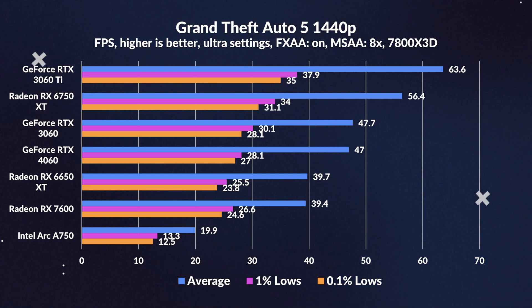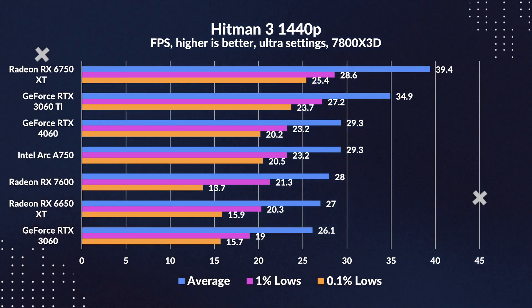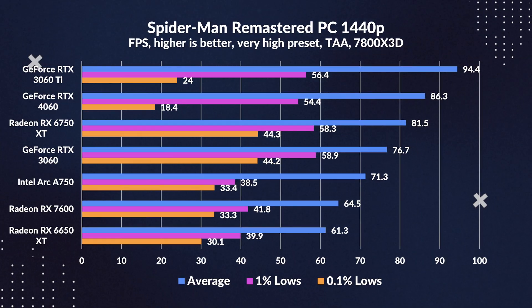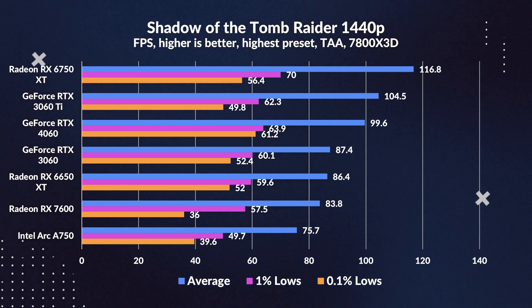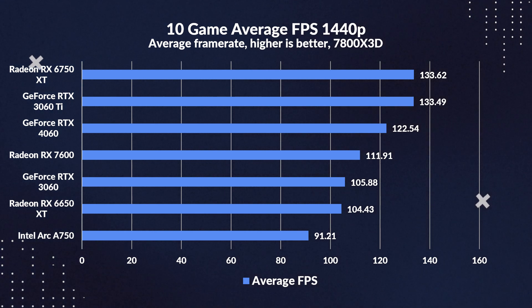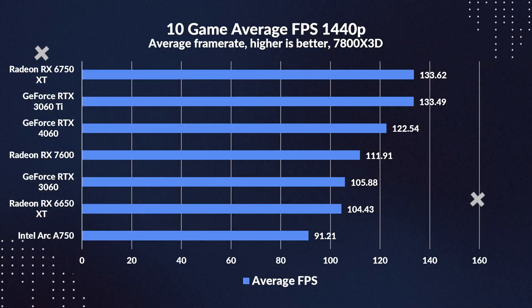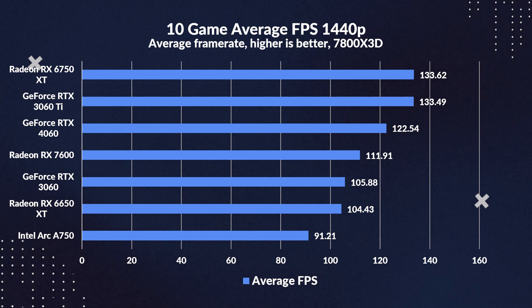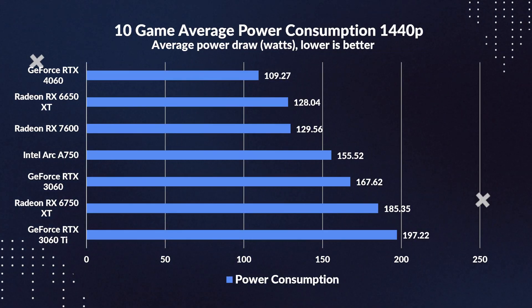It's fascinating to witness the 7600's tango with its predecessor, especially in games like Hitman 3 where it claims a slight edge. Rainbow Six and Red Dead Redemption bring renewed vigor to the 7600 as they carve out commendable leads. But when put against the 3060, the gains — akin to those against the 6650 XT — become even more pronounced at 1440p than they were at 1080p. Breaking down the 1440p FPS averages, the 4060 bests the 7600 with an imposing 9% leap. The 7600's struggle against the 4060 is disheartening, as the 4060 is already deemed underwhelming by many.